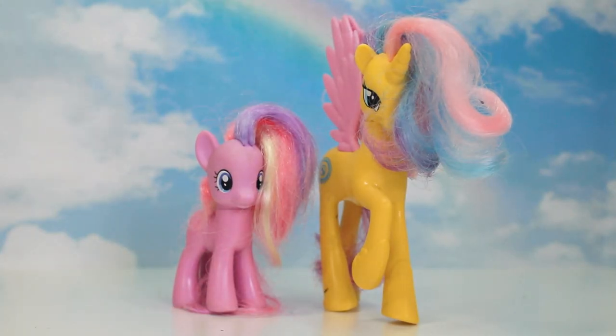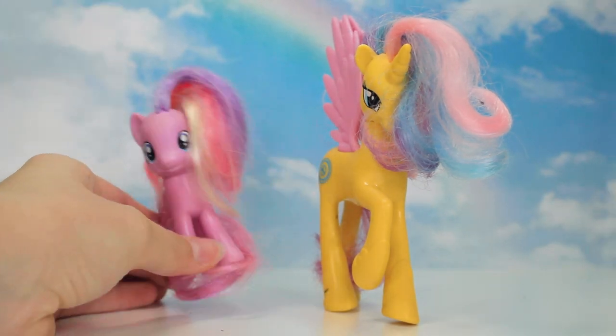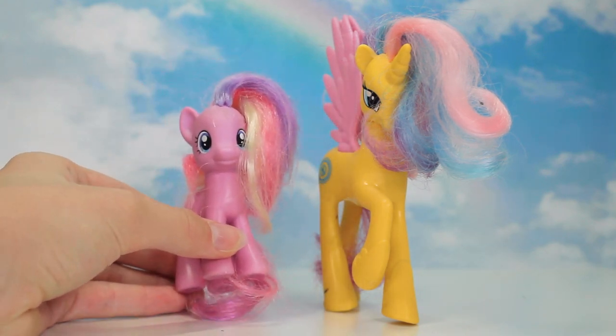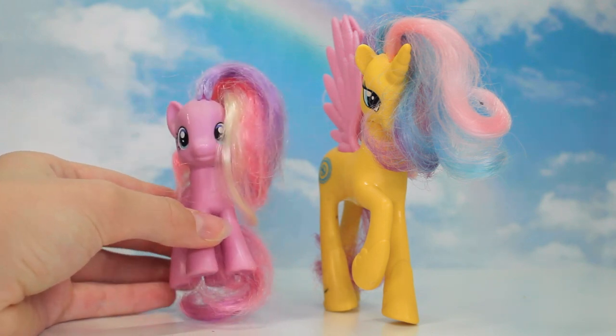So here are the ponies that I got. I need to fix up the hair a little bit because it's a bit knotted, but you kind of expect that with second-hand ponies. I'm so happy to finally have Cupcake because she's kind of rare, I believe. I don't really know a lot about the worth of ponies, but I just knew this one was kind of rare or popular, so I knew I had to get her quick.